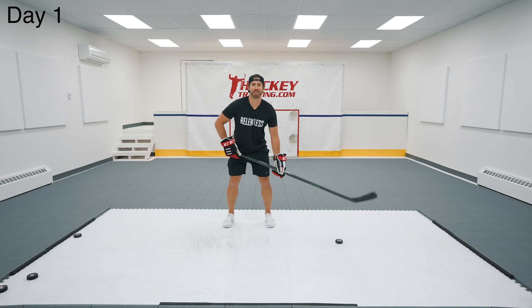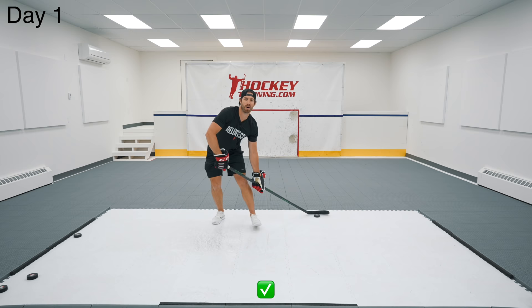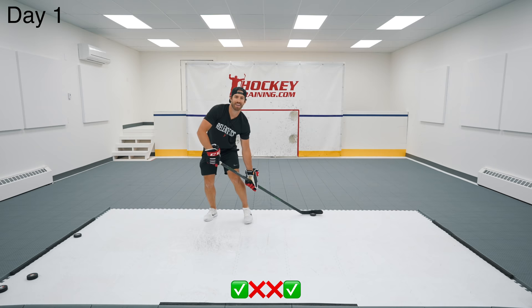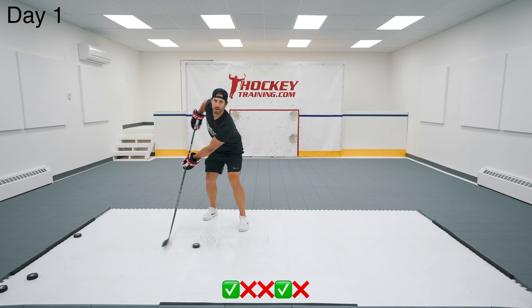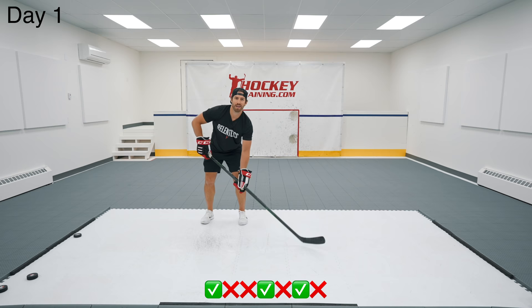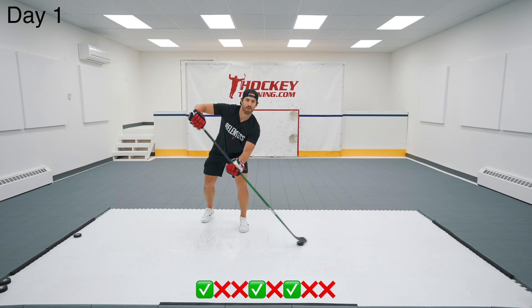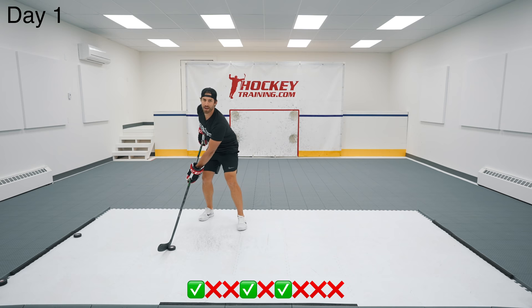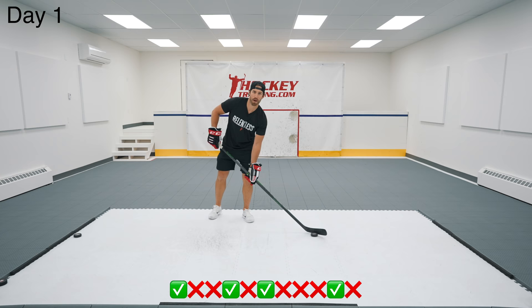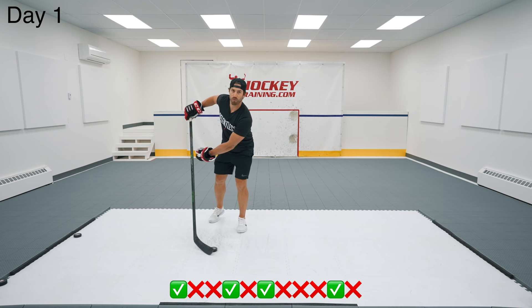10 backhand toe drags looking at the camera. Those backhand toe drags were pretty awful. I think it's because if I'm looking up and about to do the backhand toe drag, I'll usually look kind of on an angle down before pulling it across and looking up again. So that really showed in that test. Hopefully we can improve on that.